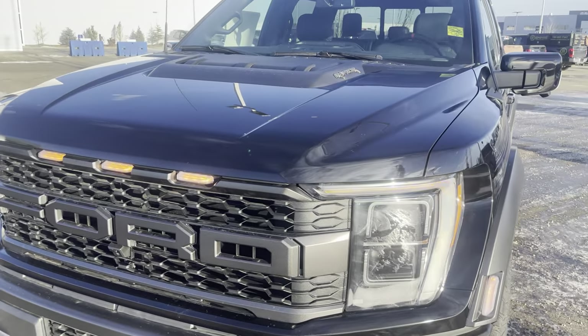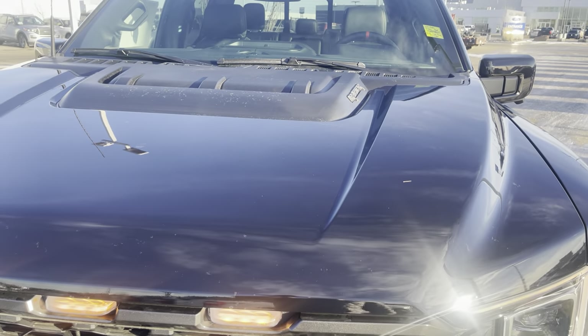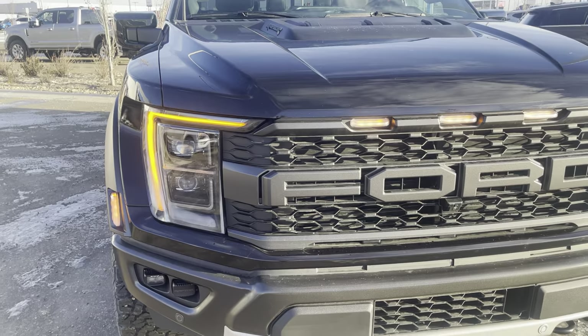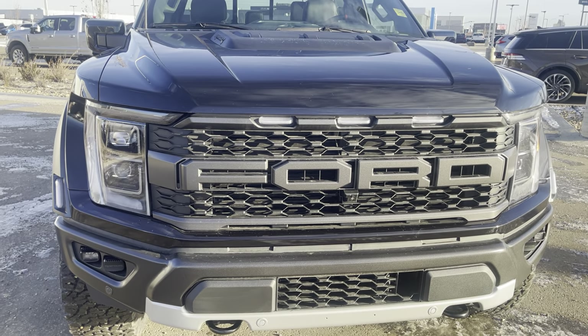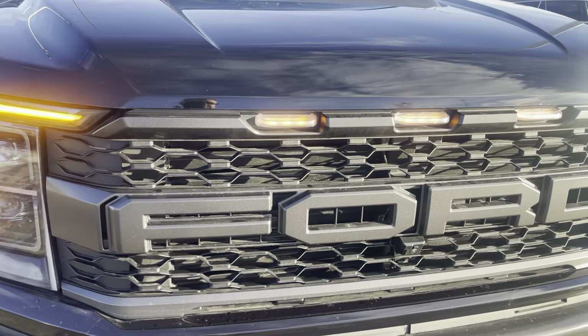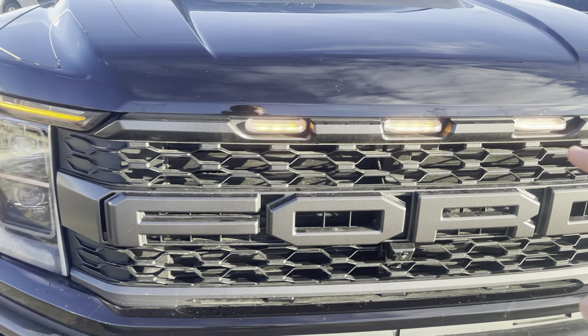The Raptor hood does look extra special on this and comes with a high output 3.5 liter twin turbo under the hood, mated to a 10-speed automatic transmission, 450 horsepower. This gets you where you're going. You may notice that it does have these clearance lights, and that is because it is extra wide.